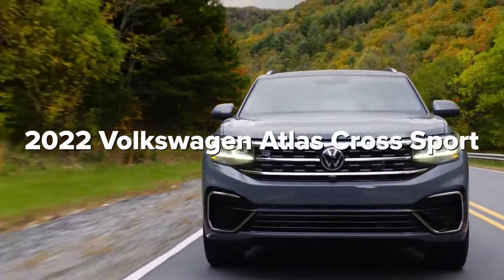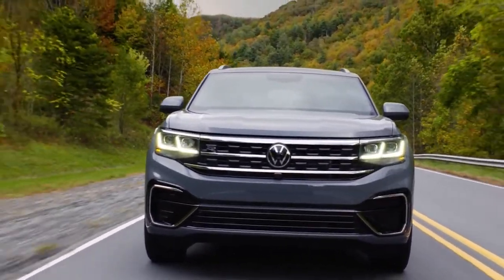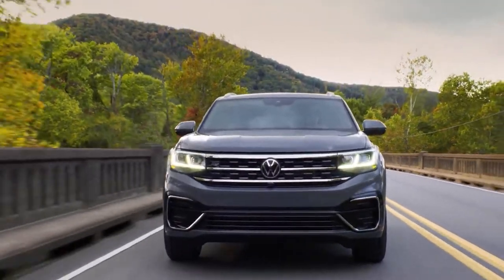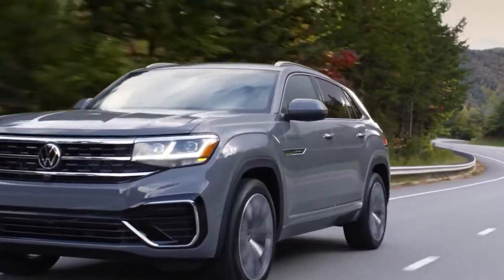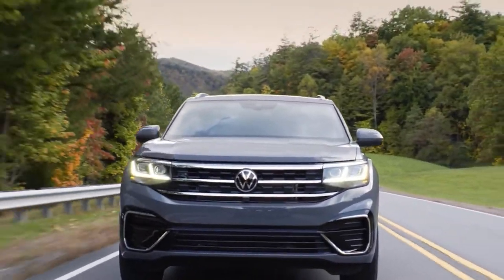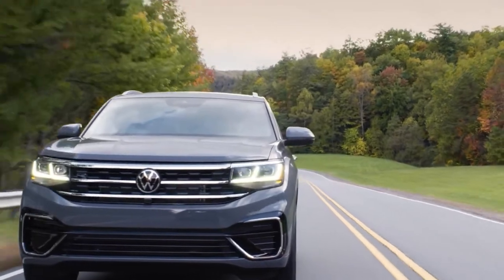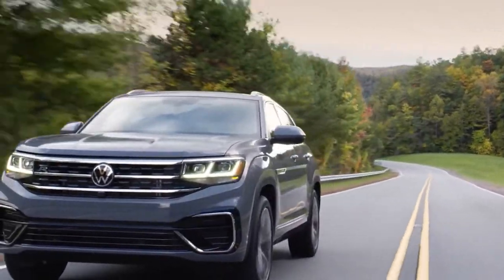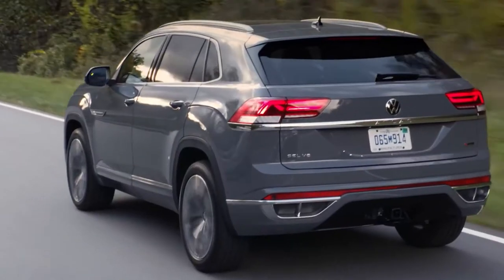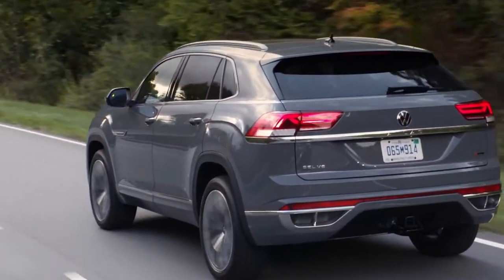2022 Volkswagen Atlas Cross Sport. Sporting a rakish profile, the Atlas Cross Sport arrived for the 2020 model year looking sharp, but it still received minor updates for 2021. For 2022, the SE is the base model and adds an 8-inch digital instrument cluster. Models equipped with the V6 engine in the SE trim and the technology package receive a standard trailer hitch.